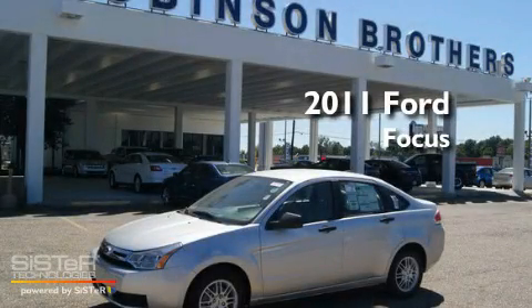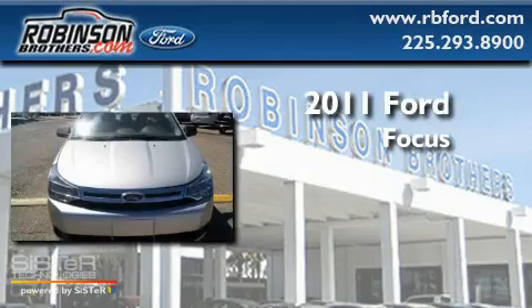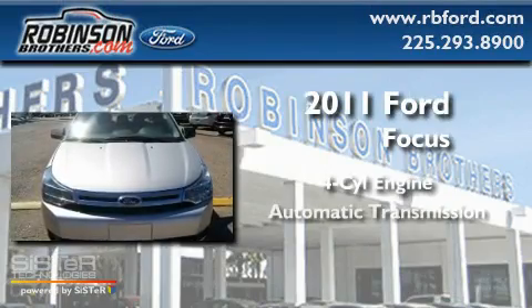This is a brand new 2011 Ford Focus. It has a four-cylinder engine and an automatic transmission.